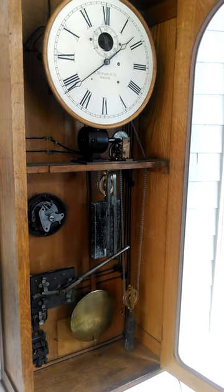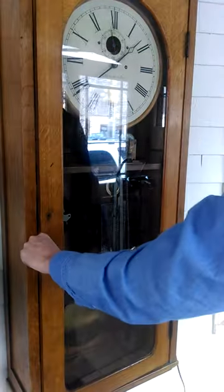And where would this clock have been found? This would be in a factory or a school.